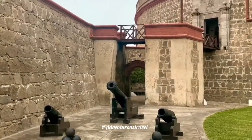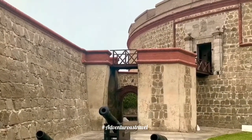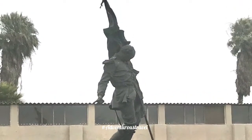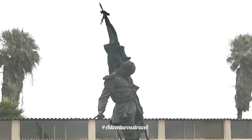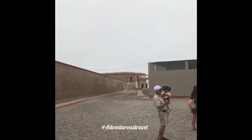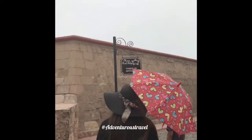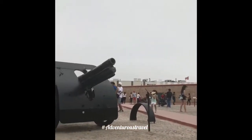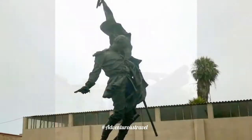It is located close to the historic center of Lima and actually closer to the airport. This place is one of the most important museums we have in the country. It is all about military history and nowadays is the Army Museum of Peru.